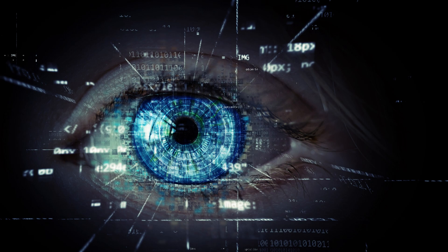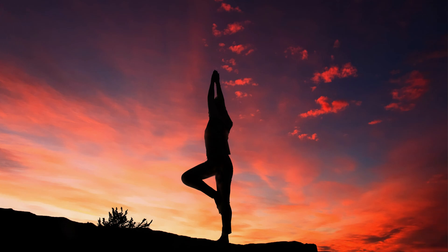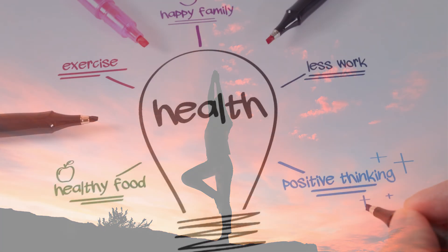When sunlight hits our eyes, it sends signals to a part of the brain called the suprachiasmatic nucleus, which acts as our internal clock. This helps regulate our circadian rhythm, keeping us feeling alert and awake during the day and helping us to feel tired and ready for sleep at night.